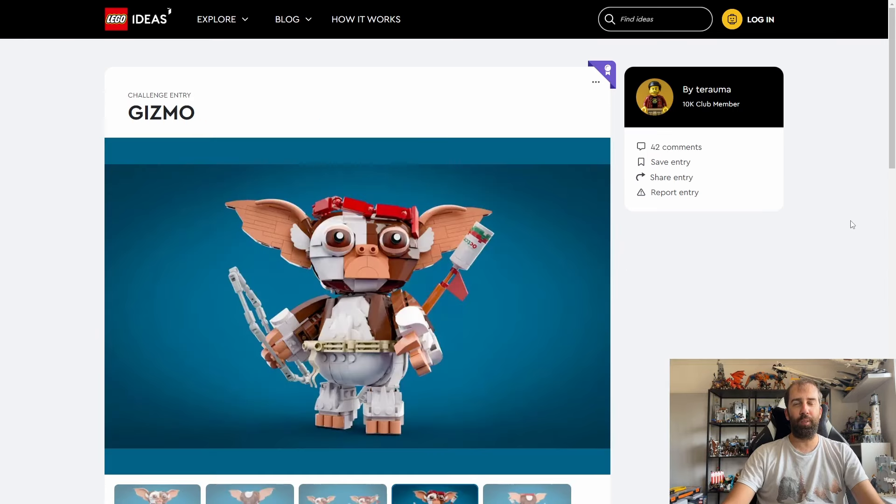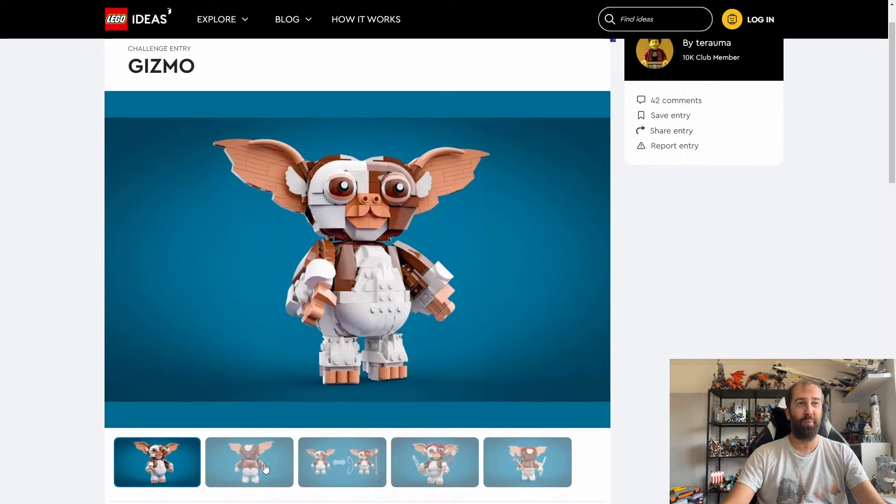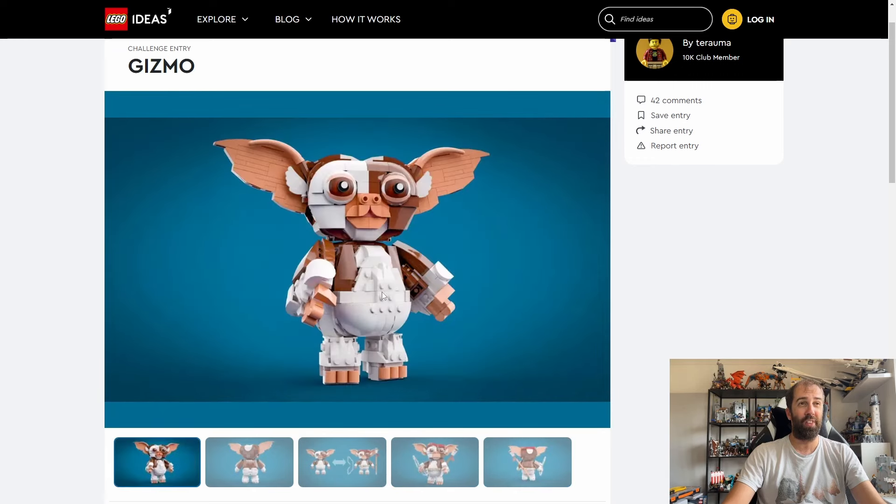The final two sets are based on 80s IPs from a LEGO challenge earlier this year. The first is a buildable Gizmo from the Gremlins film. I'm not overly familiar with the film but Gizmo is one of the iconic characters from the 80s. It looks very similar to the LEGO Stitch buildable figure. I hope this won't be too expensive.